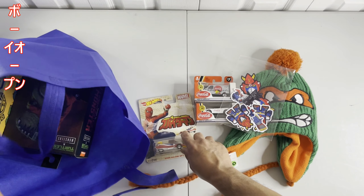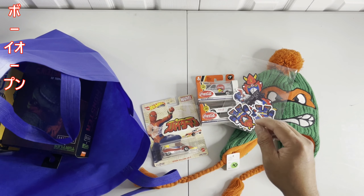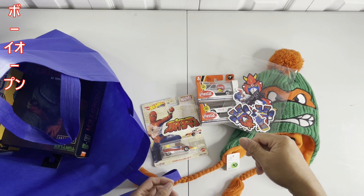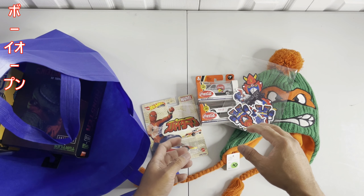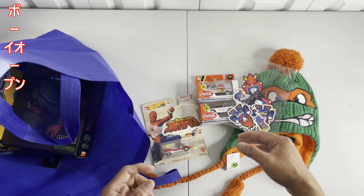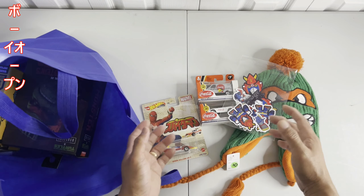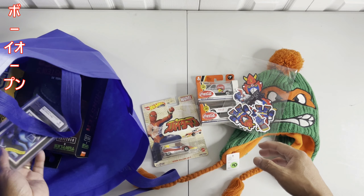I didn't get much but when I tried to watch my video I really missed these items on these toys. How did I not see this? I'm sure I would have picked them up. I don't know — it's a blessing or whatever. So there you go.